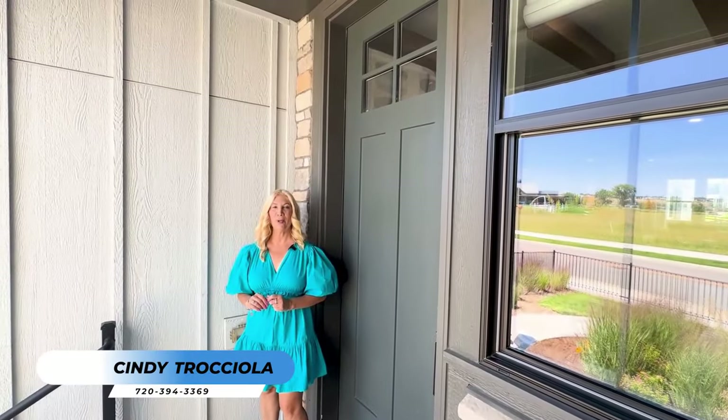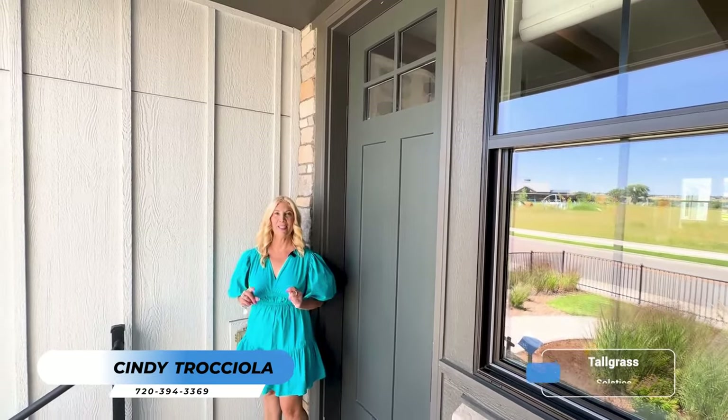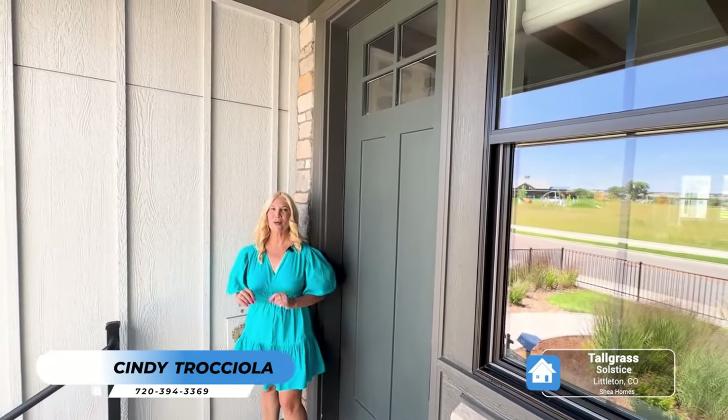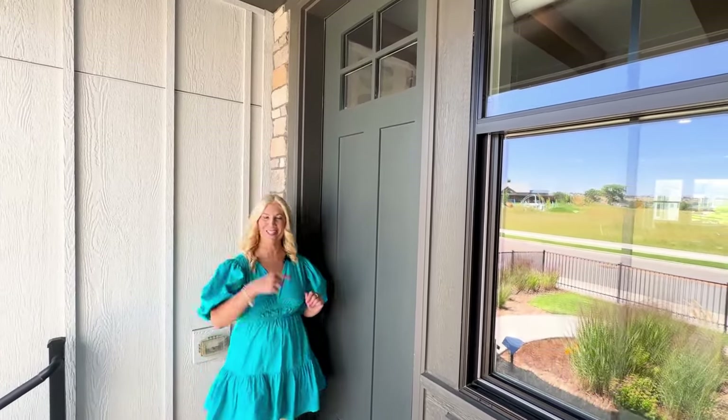Hi, I'm Cindy Traciola, Real Estate Agent, and today we're in Littleton, Colorado. We're in the Solstice community. I'm going to show you a Shea home called Tallgrass. Let's go take a look.